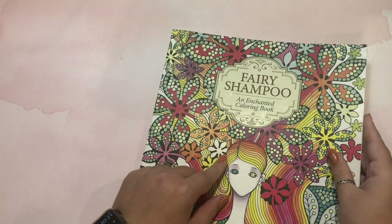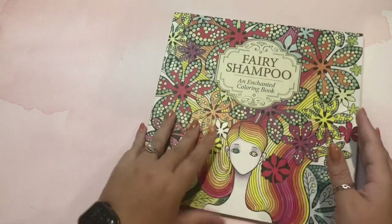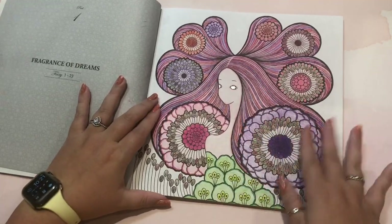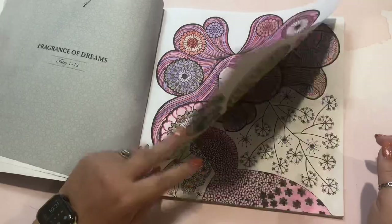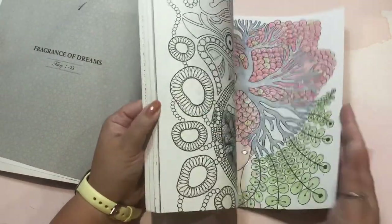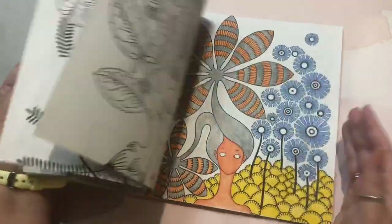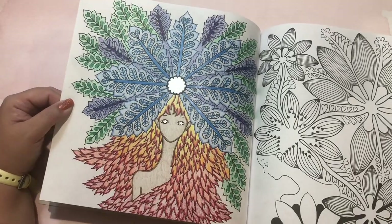Question seven is the first page you colored. I no longer have Magical Jungle, and I don't think I ever finished a whole page in it — I remember working on a frog on a lily pad but I thought you had to color every little tiny dot. The first page I officially finished was from my Fairy Shampoo book. I finished it the day I got home with the book, and I do have a bunch done in here. I'd love to one day finish this book.